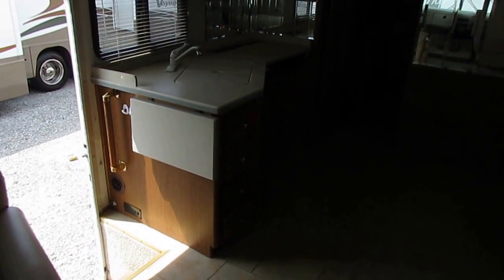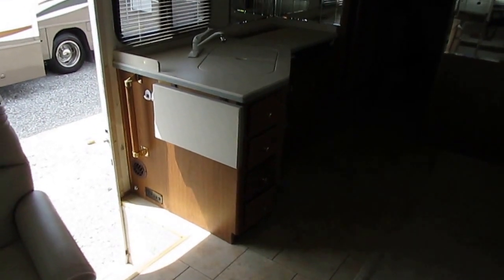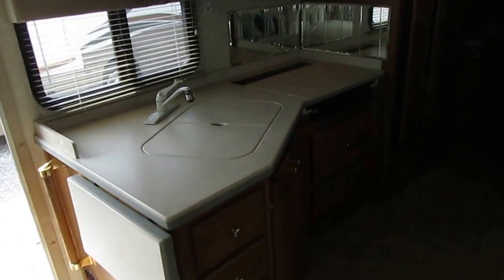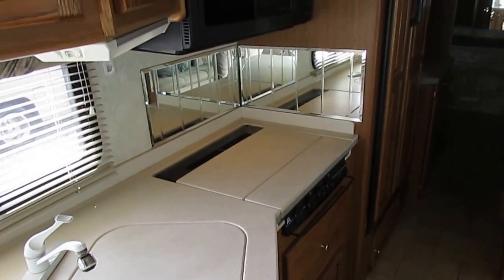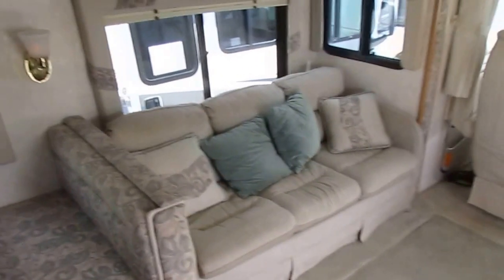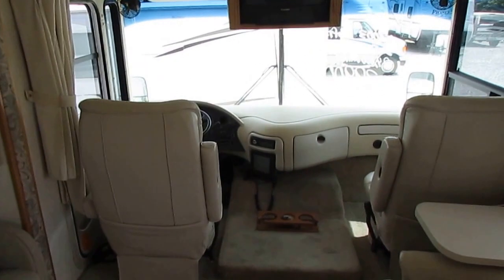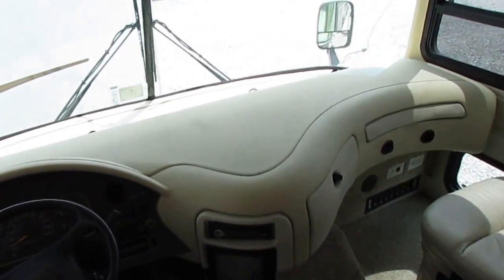We've got over 170 plus used RVs in stock at the lowest prices on the internet, and we sell 500 to 600 used RVs a year. I tell you everything up front — we don't cover cosmetics on used units. We just drove this motorhome in from North Carolina, about 400-500 miles. It did great. We are going to put new batteries in it and check the charging system — the batteries were five years old, and anybody who's had motorhomes will tell you five years is a long time to get out of house batteries.